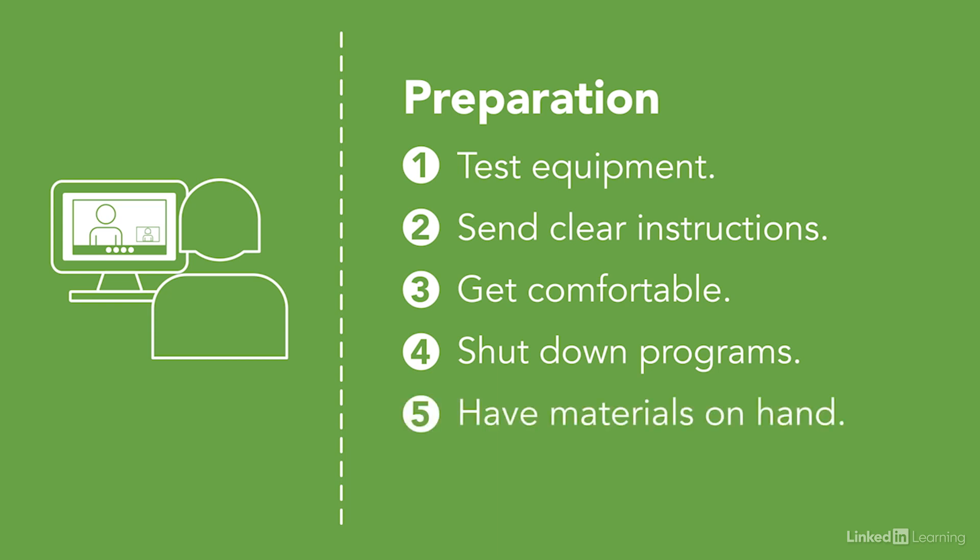Have all the materials that you need on hand in advance, whether that's a report or even just a bottle of water. And finally, arrive early. That gives you time to log in and make sure everything's set up before the meeting begins.